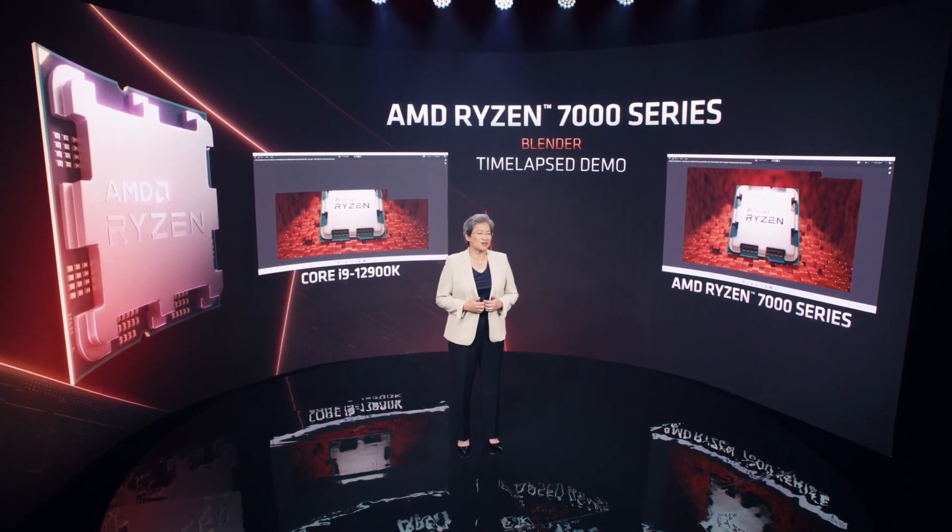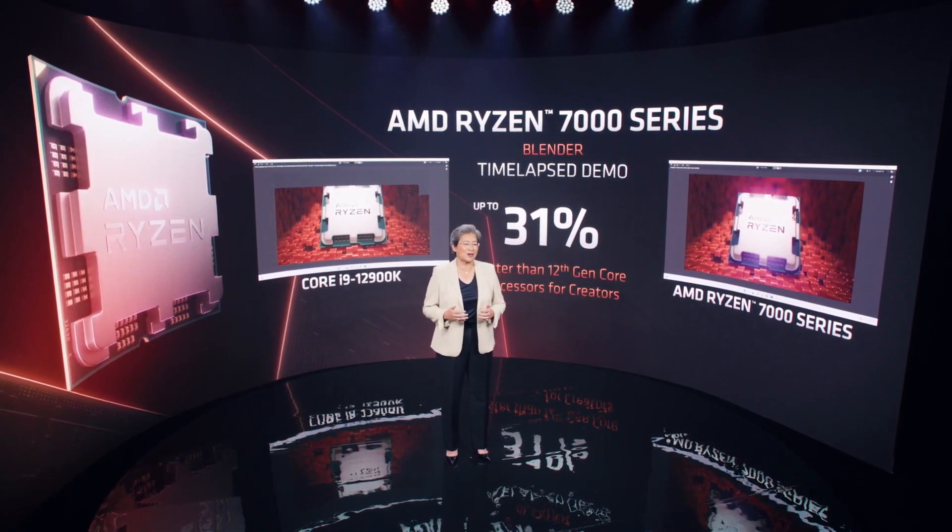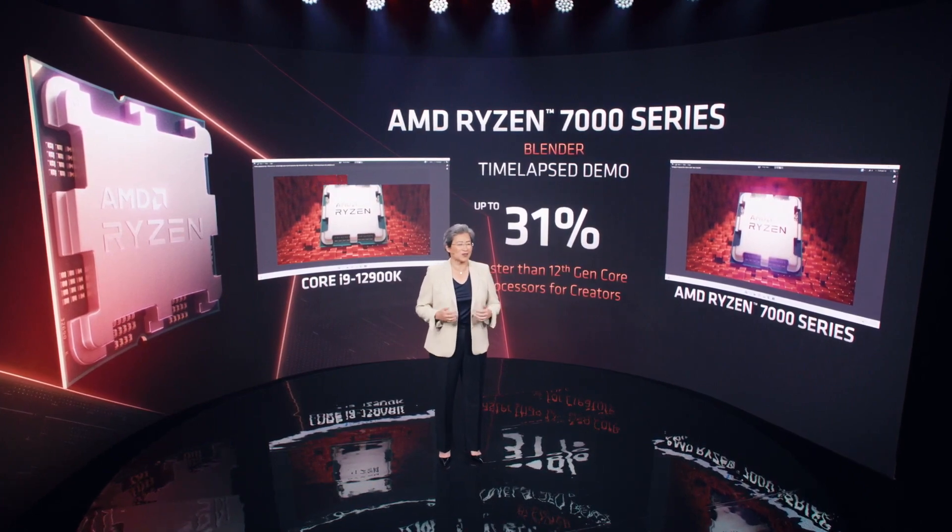As you can see, the Ryzen 7000 system completes the process 31% faster, which means creators spend less time waiting and much more time creating.